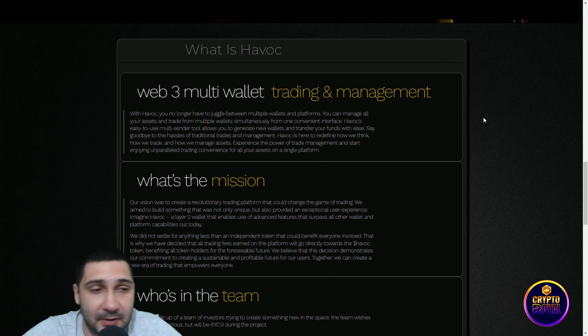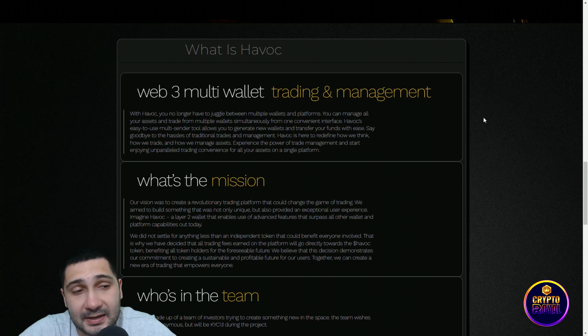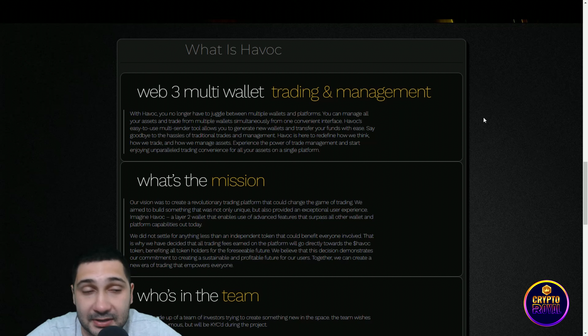With Havoc, you no longer have to juggle between multiple wallets and platforms. You can manage all your assets and trade from multiple wallets simultaneously from one convenient interface. Havoc's easy-to-use multi-sender tool allows you to generate new wallets and transfer your funds with ease. Say goodbye to the hassles of traditional trading and management.